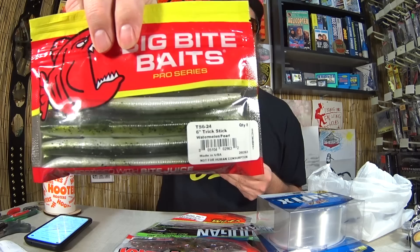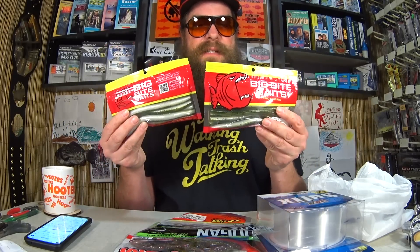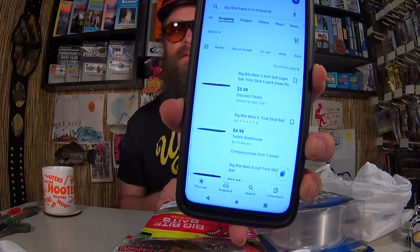Here we got two packs of Big Bite Baits — these are the 6-inch Trick Stick. For these I paid $1.00 each, so $2.04 for both, about $1.02 each. Let's see what these retail for. Big Bite Baits 6-inch Trick Stick — they got them at Discount Tackle and Tackle Warehouse: $3.39 up to $4.99 each. And what did I pay? $1.02. That's about $2 to $4 off depending on where you're shopping. That is pretty good.